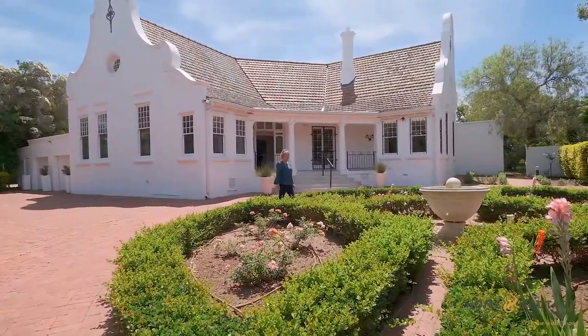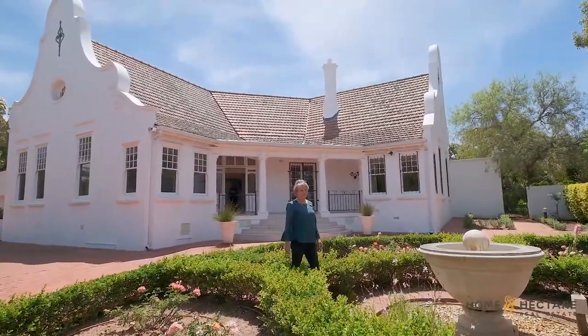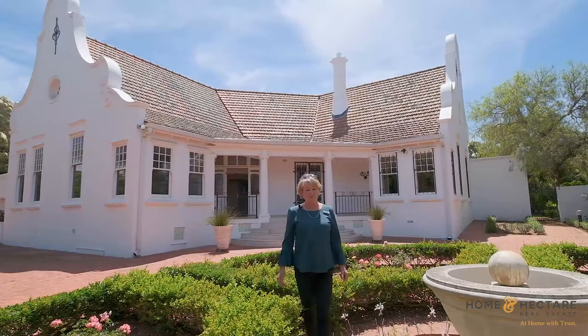Come with us and embrace the beauty of this historical home that has been standing for many a year, with all its grace and serenity and features which are no longer captured in the newer homes. You'll be amazed.